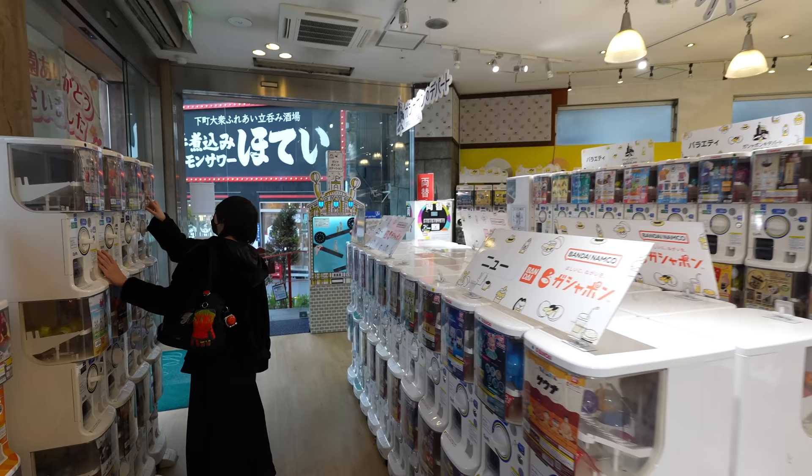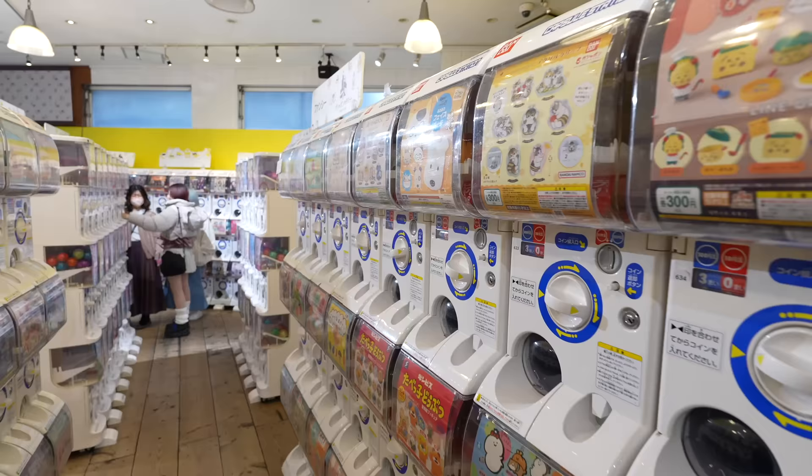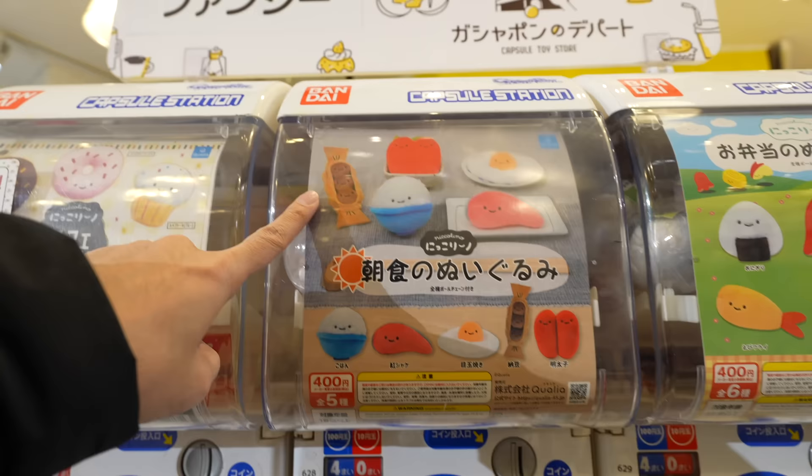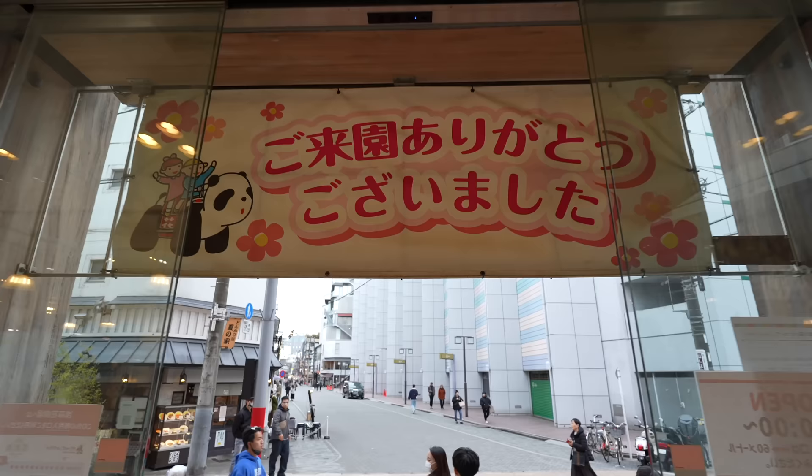It's the Gachapon Square — they have so many different kinds of gachapon. Look at this breakfast gachapon! Interesting. And there is natto here too. That was fun!